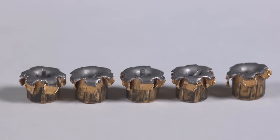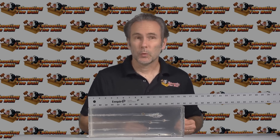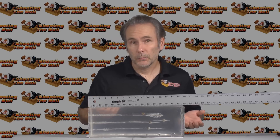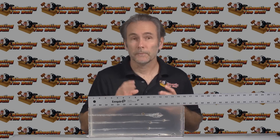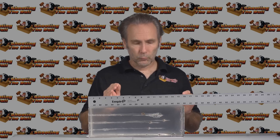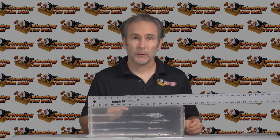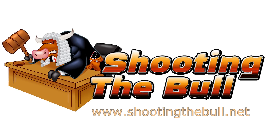Overall, at least in bare gelatin, pretty effective. It's not quite what I'm looking for — I want a consistent 12 inches from every round — but I acknowledge that may not be possible in a 380; there may just not be enough energy in the cartridge to deliver that. We're looking for the best there is, and right now the Hydra-Shoks have at least made it into the semi-finals. Thanks for watching this episode of Ammo Quest — stay tuned for more, and check out the articles at the ShootingTheBull.net blog.